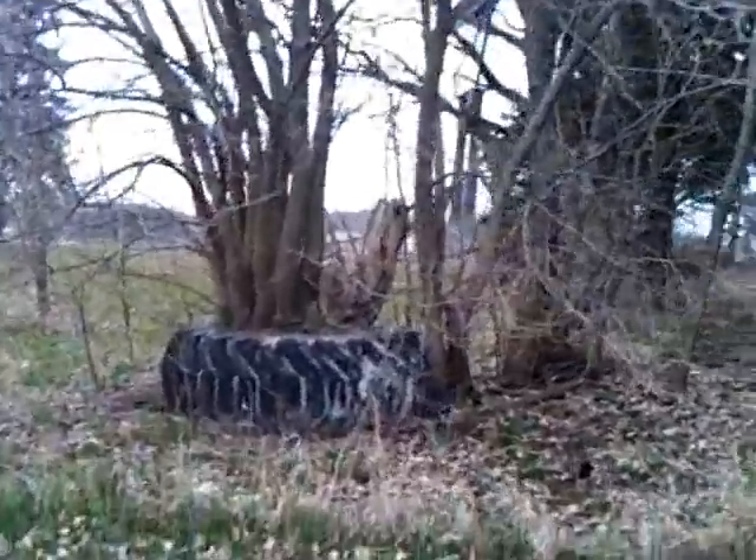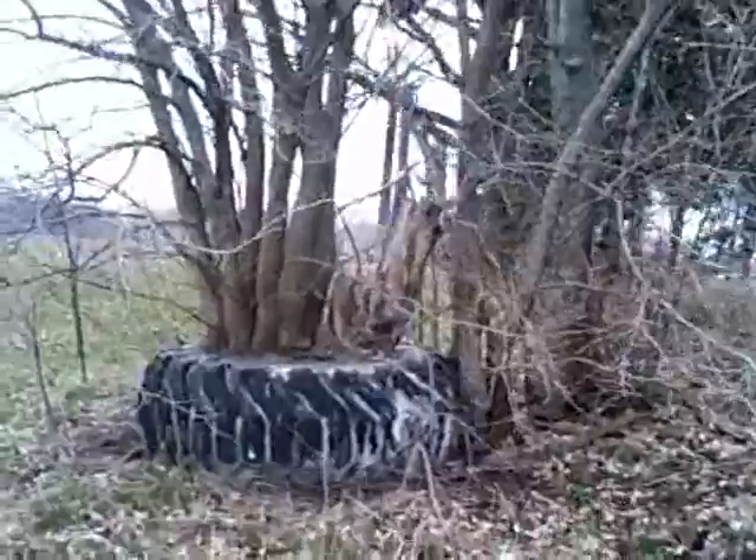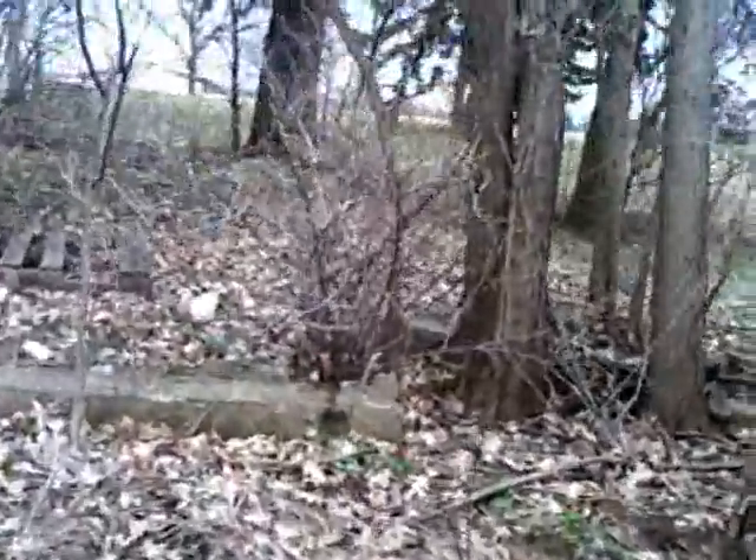Outside of Ottawa, Illinois. Looks like an old site where there was a house. It's got some foundation. See this concrete here.